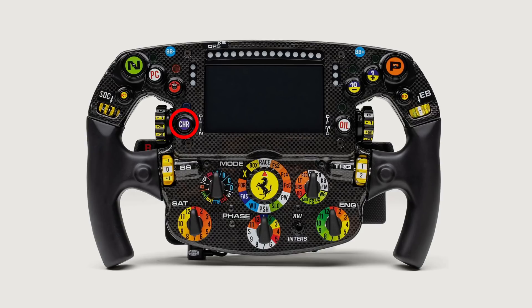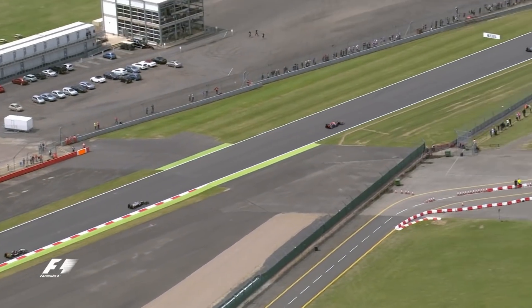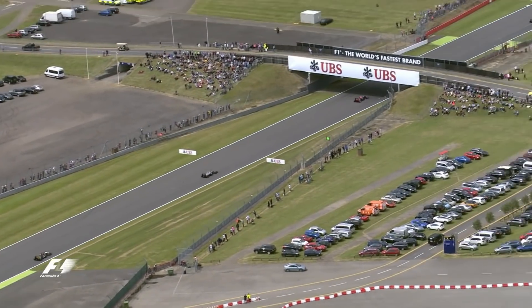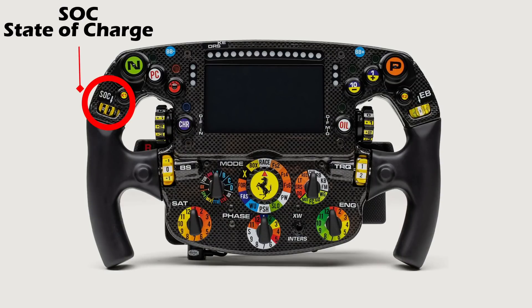The charge button on the Ferrari steering wheel puts the power unit into charge mode. This button won't actually harvest energy but rather toggles the charge mode — the harvesting of energy occurs automatically in defined locations through circuit mapping in the software. On the left handle is the SOC, or state of charge, which controls the deployment of that stored energy, allowing the rate of energy discharge to be selected.